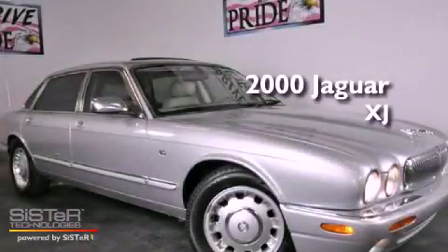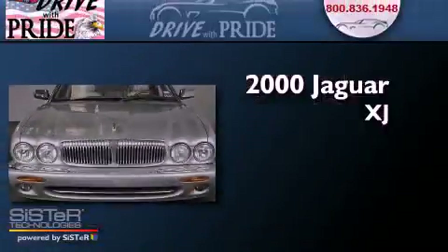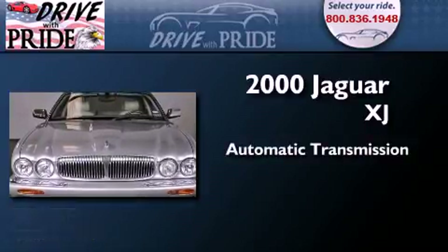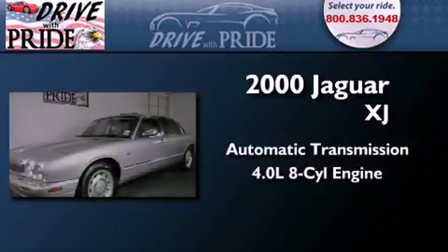This is a 2000 Jaguar XJ. This four-door sedan has an automatic transmission and a 4.0-liter V8.